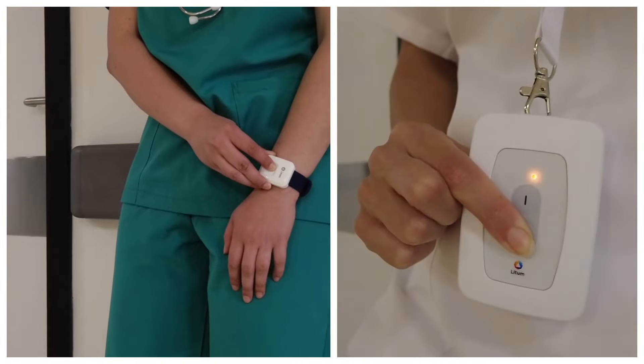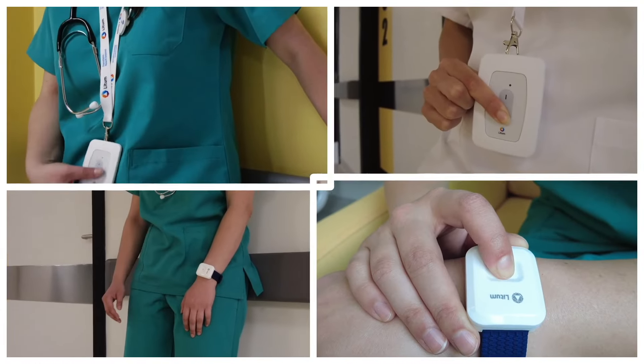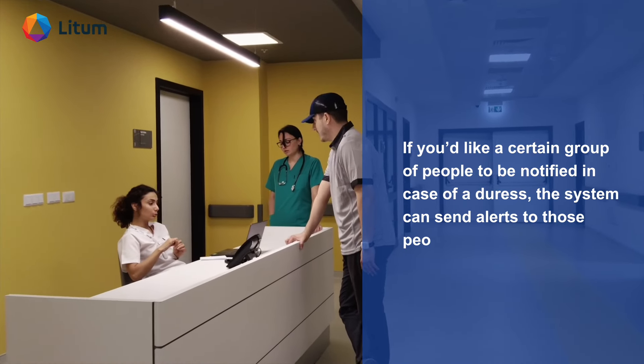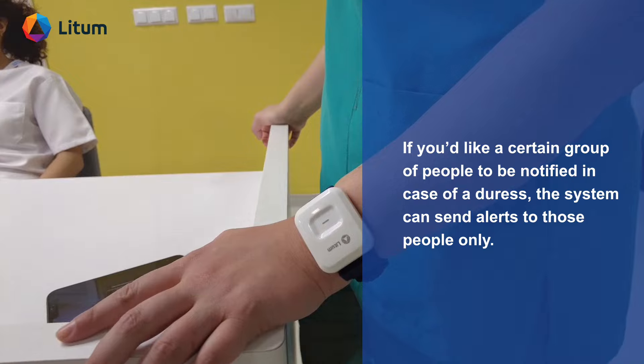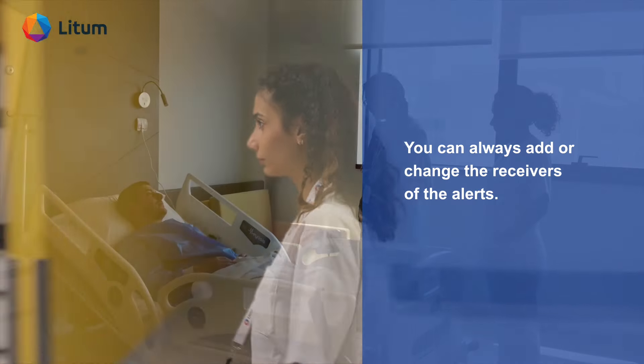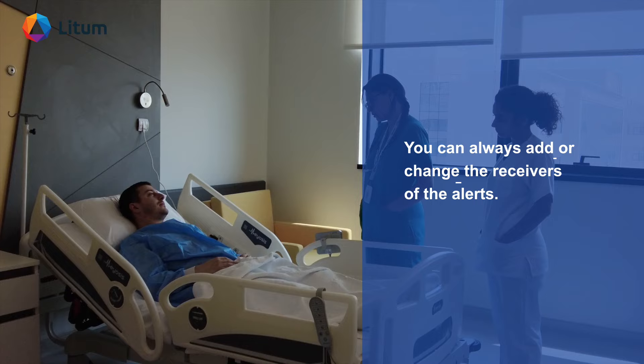Customizable to your unique environment, our duress triggers are adaptable to suit specific safety protocols. For instance, if you'd like a certain group of people to be notified in case of a duress, the system can send alerts to those people only. You can always add or change the receivers of the alerts.